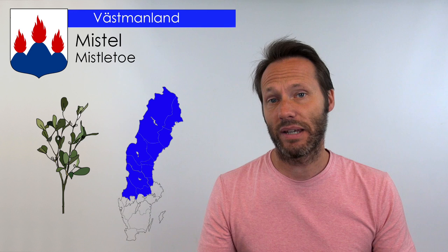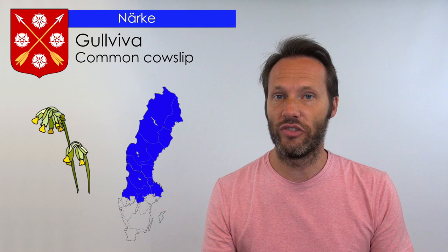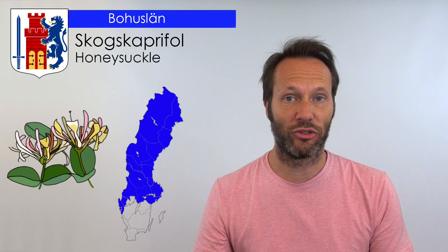Västmanland has Mistel. Uppland has Kungsängslilja. Närke has Gullviva. Bohusland has Skuggskaprifol. Dalsland has Fjällsmej ej. Södermanland has Vitnekros.